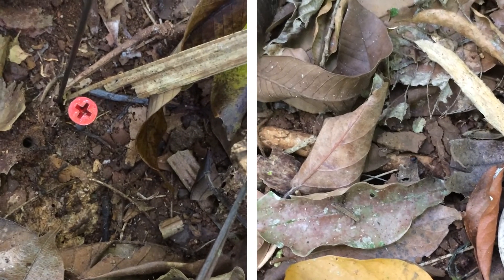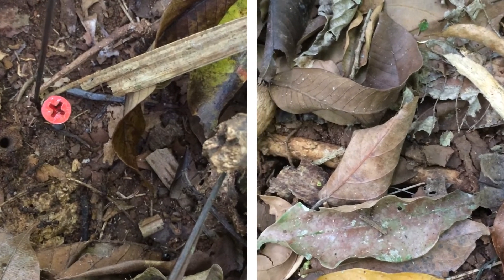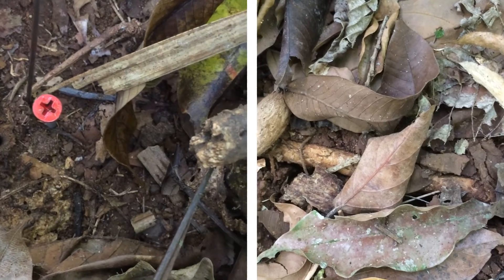I saw at least one example of a seed go into one colony and then reappear to be taken into another, increasing its dispersal distance.